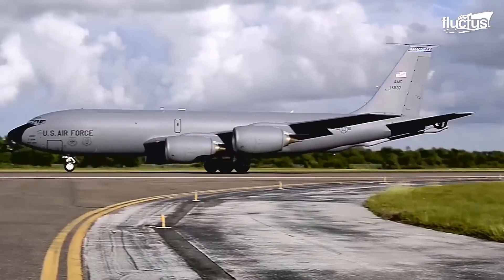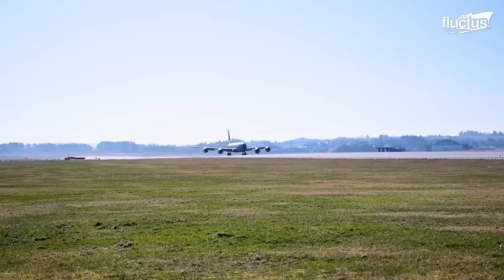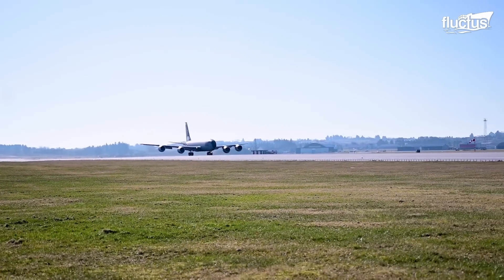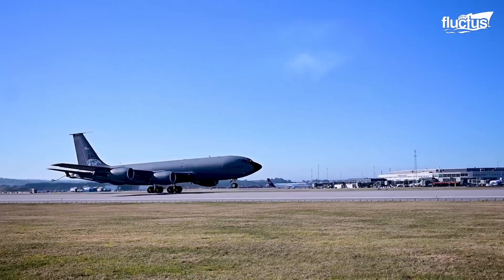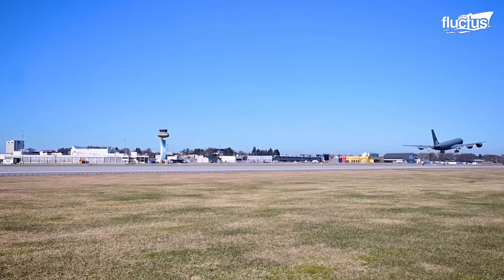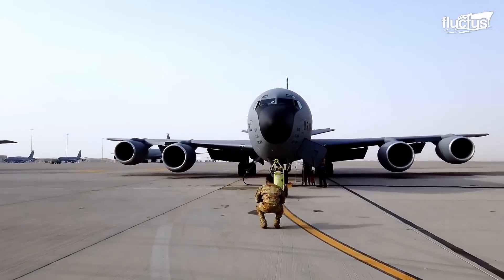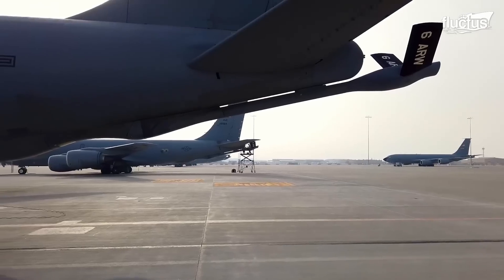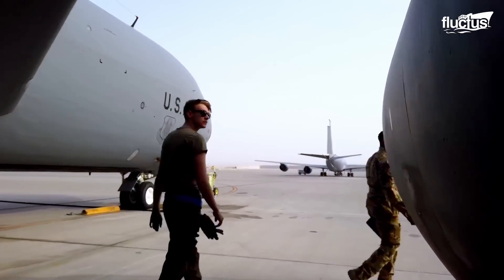The KC-135 takes off like any cargo aircraft, such as the C-5. However, the takeoff distance and speed may vary due to its specific role and design. Before taking off, the tanker goes through pre-flight checks. The crew ensures that the aircraft refueling boom, fuel pumps, and valves are up to the mark.